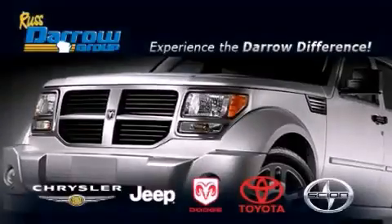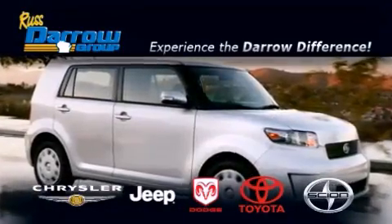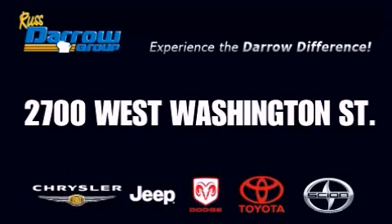Get the Darrow difference today, only at Russ Darrow Toyota Scion Chrysler Jeep Dodge West Bend. Russ Darrow. russdaorrow.com